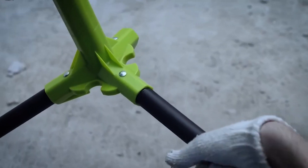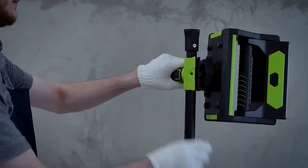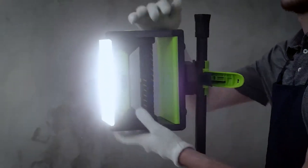With its ergonomic triangular shape, 300-degree rotation, and 11 orientation notches, you can place the light exactly where you need it. If that isn't enough, you can get a tripod and clamps to get the perfect angle.